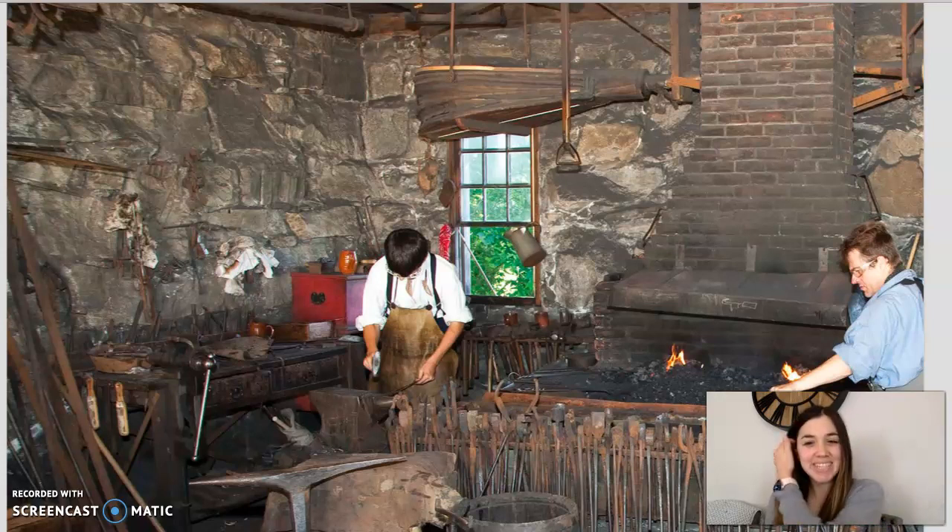Hey, kindergarten, it's Mrs. Shavani again. How are you guys today? I hope that you're great. We have been learning all about colonial Americans, and we've learned so far how all the tradespeople in a town were important in their own ways. Everyone had their own special job to do, right? But there was one person who made it possible for everyone else to do their jobs. What kind of job do you think could help everybody else do their job?